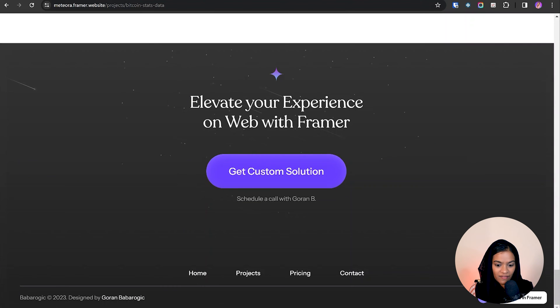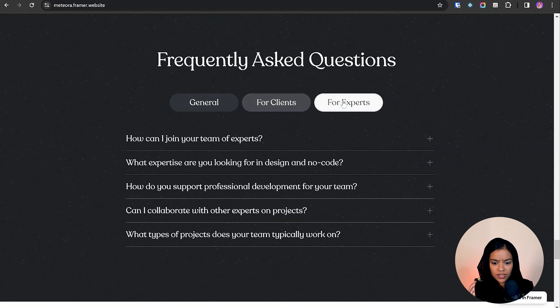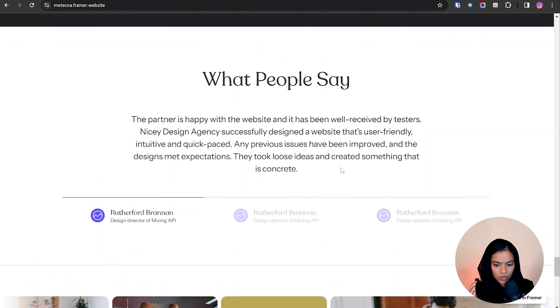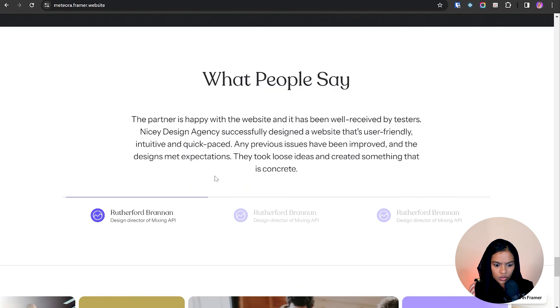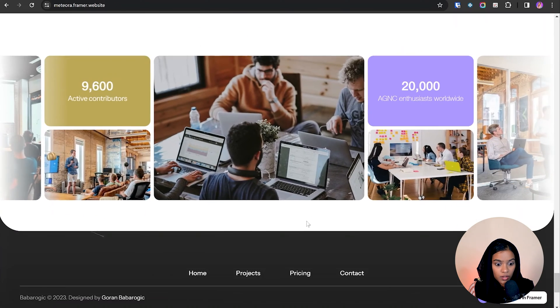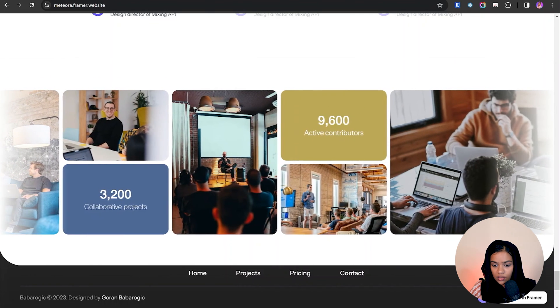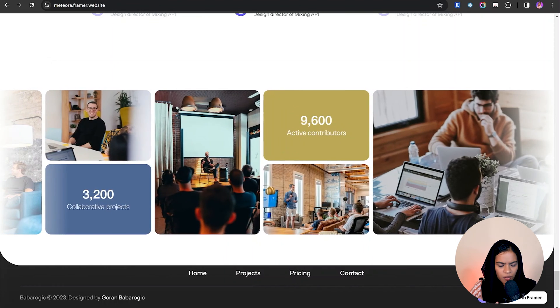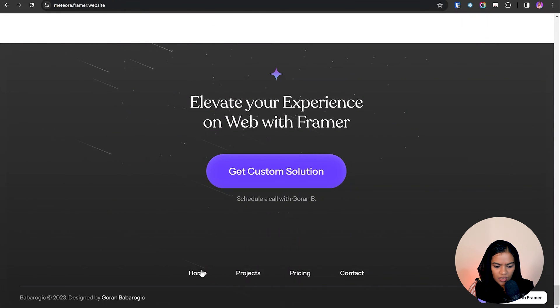At the end they place a CTA to get a custom solution. They also have an FAQ section using tabs to filter questions for different audiences — general, clients, and experts. This is a very good approach. The testimonials section with auto-selection increases trustability for customers. Finally, they showcase their agency's process, team images, and key statistics, with another CTA at the footer.